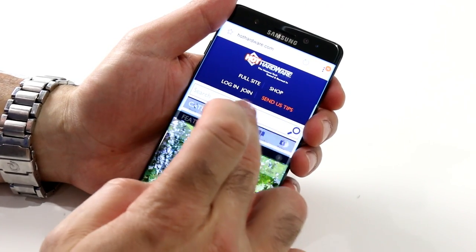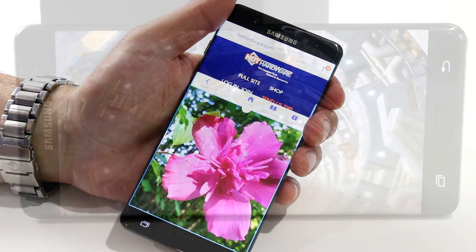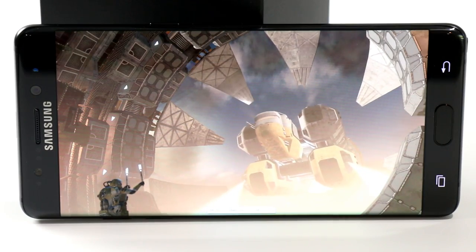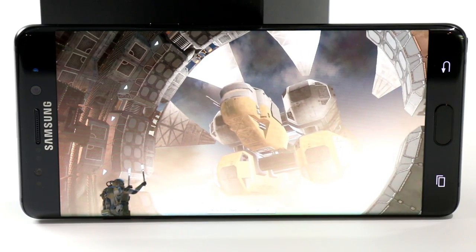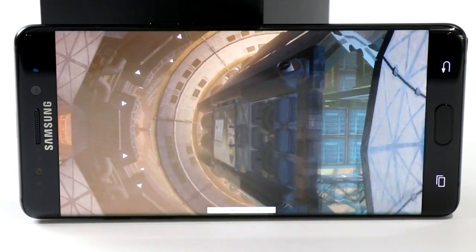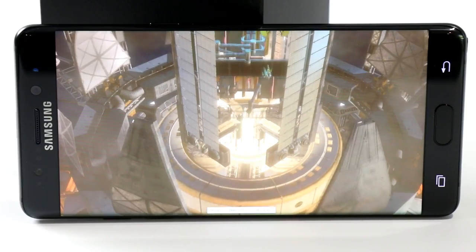Out of the box, the Galaxy Note 7 is lightning fast and a pleasure to work with, with very responsive menu transitions and app loading, along with the class-leading horsepower of Qualcomm's Snapdragon 820 and Adreno 530 graphics engine. In graphics and gaming especially, the Note 7 dominates, just like phones such as the Galaxy S7 and Motorola's Moto Z family, both of which are powered by the Snapdragon 820 as well. In short, the Note 7 is one of the most powerful and fastest Android smartphones in the market today.